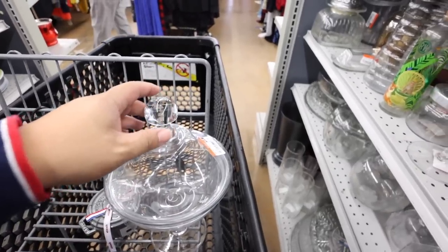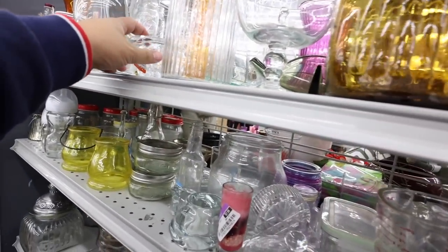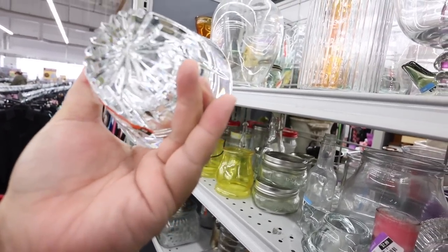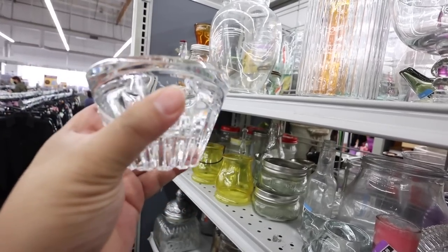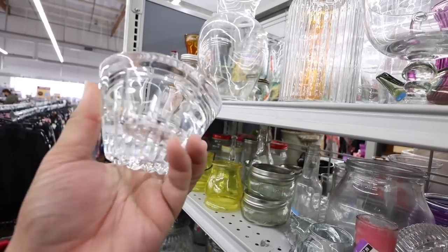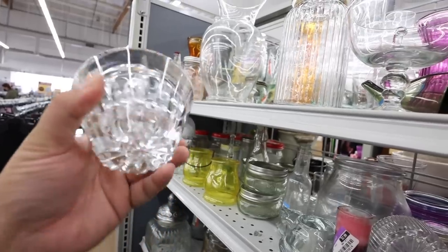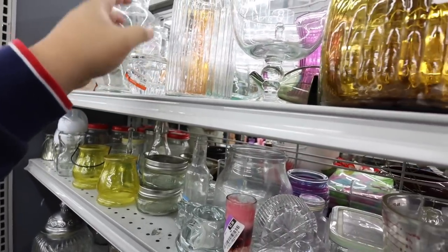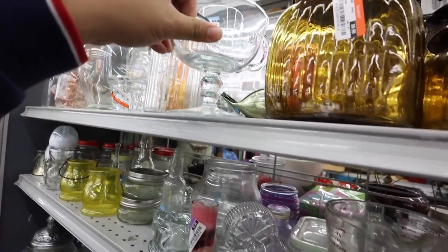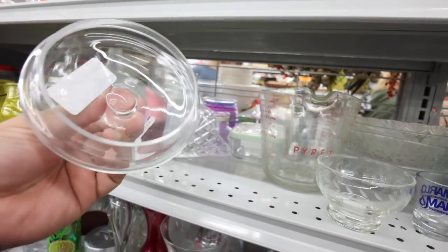How much is this? That's only 10 dollars. Shiny, super shiny. Does this have any maker's mark or anything? It's beautiful. I think this might be from Pottery Barn or Williams-Sonoma, because I think I actually have one of those. A lid for something.